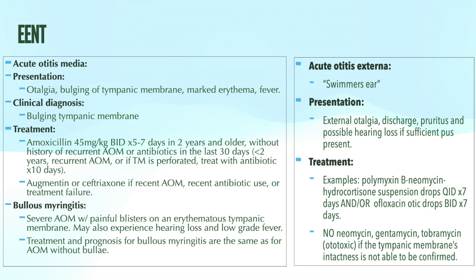One approach is immediate treatment with antibiotics, and the other is a wait-and-see approach — a delayed start of antibiotics. If signs or symptoms fail to improve with conservative treatment for 48 to 72 hours, then antibiotics are started. Patients appropriate for the wait-and-see approach are at least two years of age with unilateral acute otitis media, without severe symptoms and without otorrhea.